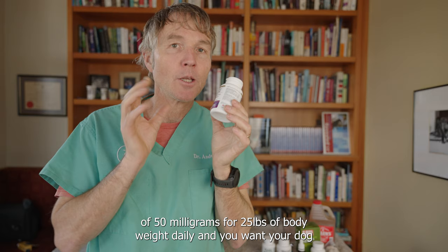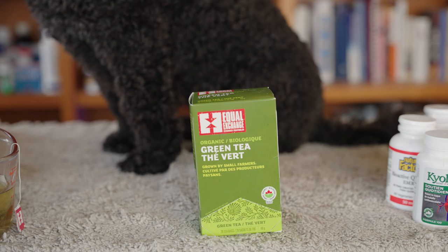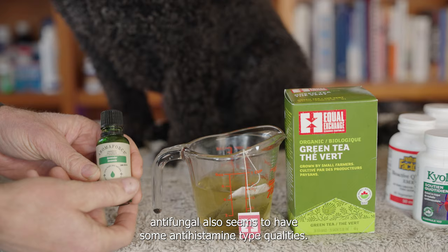Step five is a homemade shampoo — antibacterial and antifungal. Green tea is antibacterial and antifungal; we're starting with three quarters of a cup. Lavender oil is antibacterial, antifungal, and also seems to have some antihistamine-type qualities; we're adding in 20 drops.